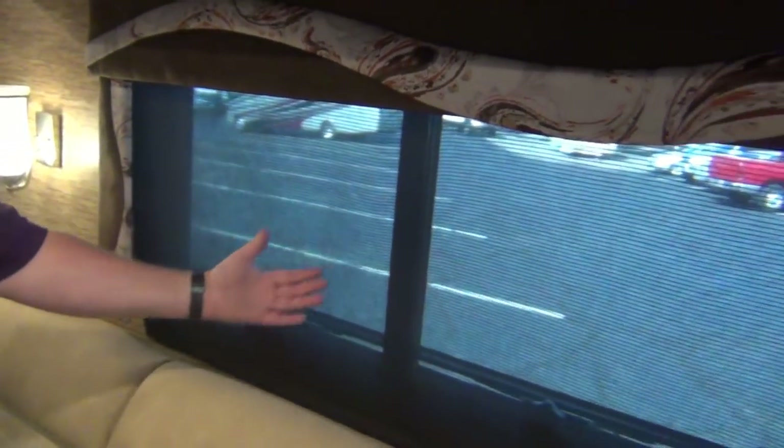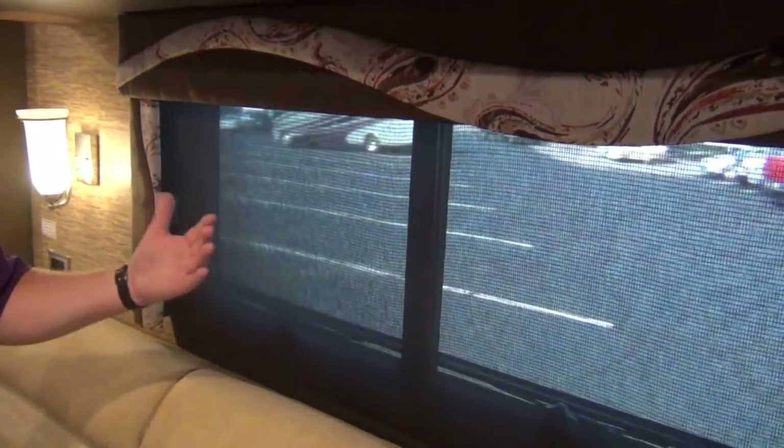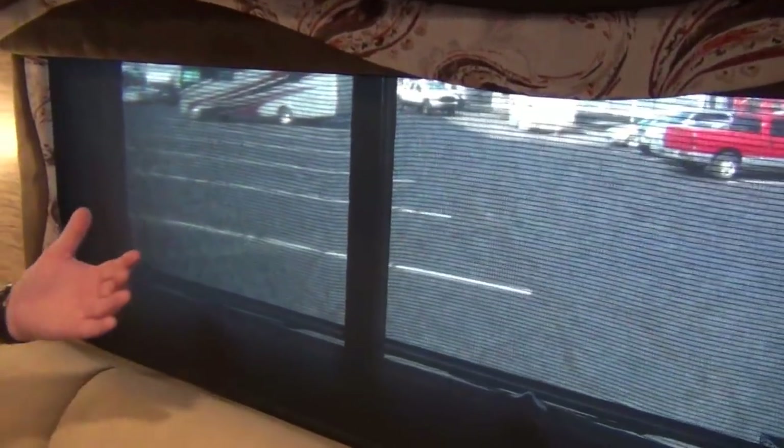All of our windows have MCD-style shades — pull-down roller shades. We have the daytime shade, which you can still kind of see out of but nobody can really see in. At night when it's lit up inside they would be able to see in, so on all of these windows you do have the blackout shade as well. You can pull down whichever one you want.